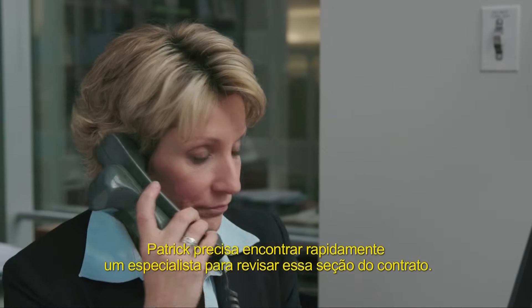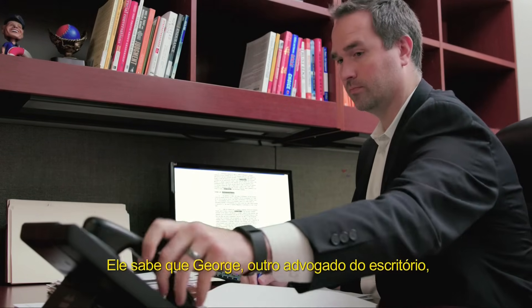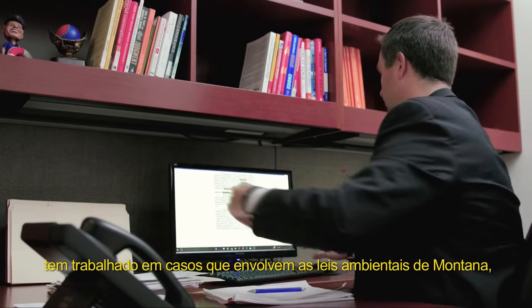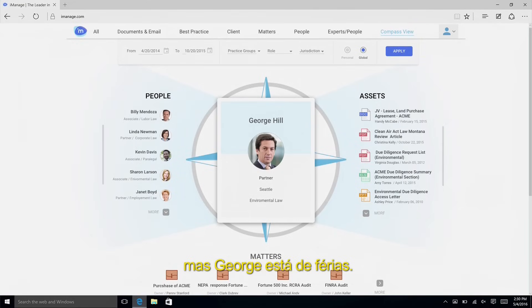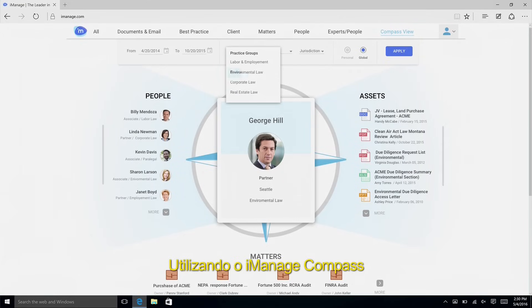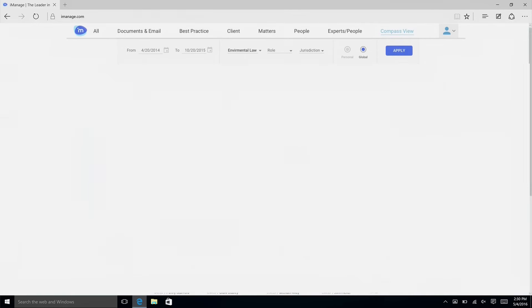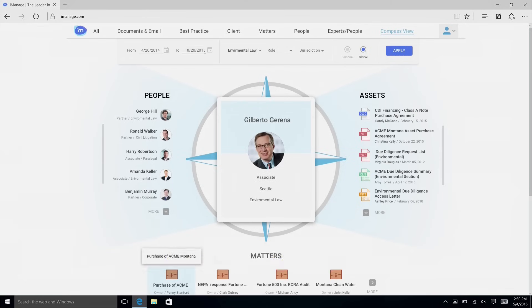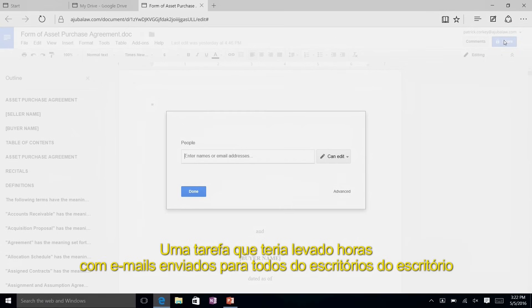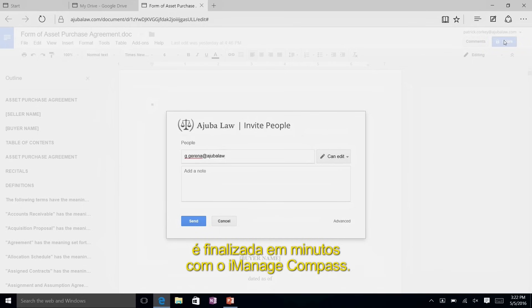Patrick must quickly find an expert to review this section in the agreement. He knows George, another attorney at the firm, has been working on matters relating to environmental law in Montana — but George is on vacation. Using iManageCompass, Patrick easily finds that Gill, another senior associate in the firm, has contributed most to matters related to environmental law in Montana. A task which would have taken hours with emails sent to the entire firm is completed in minutes using iManageCompass.